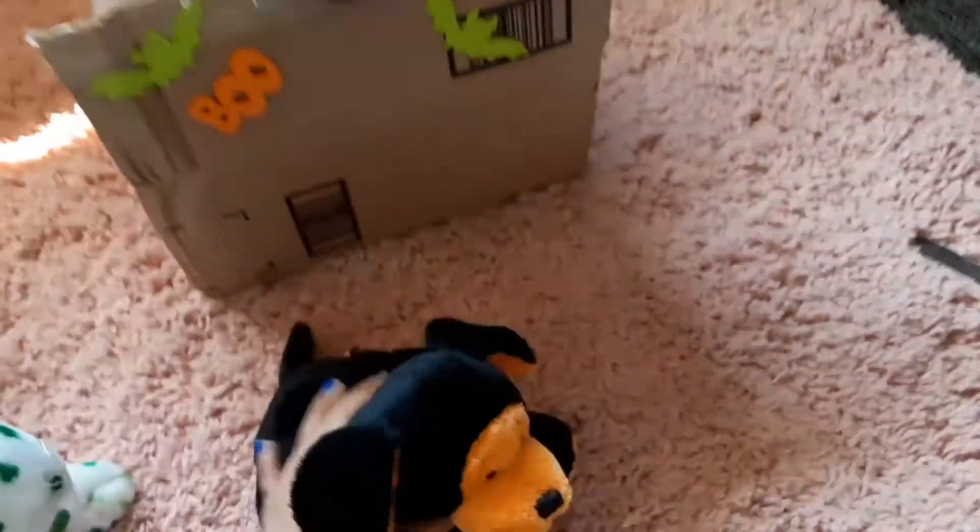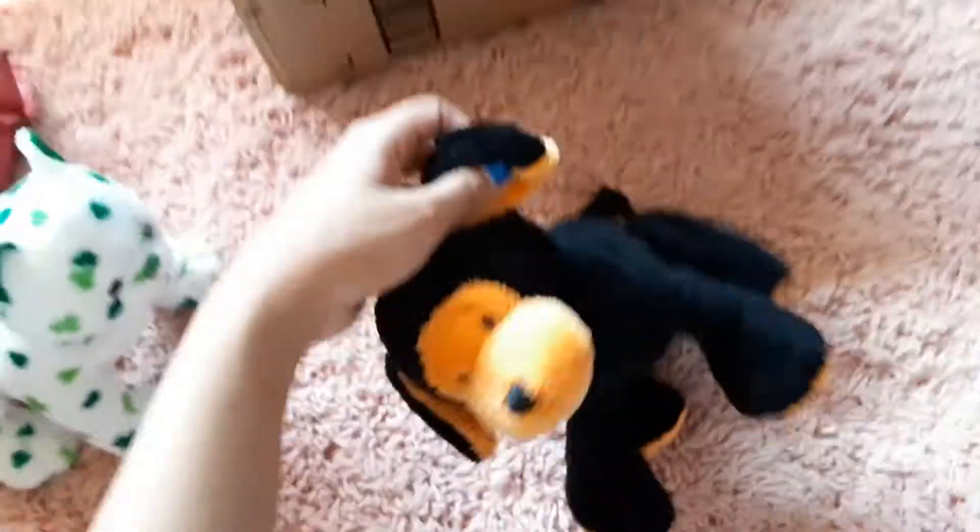Oh my gosh, this is so cute. I'm not sure if you can tell but it has like sparkles in its face — so adorable! The ears are still sewn in, might cut those afterwards, not sure. Here's the pumpkin puppy.